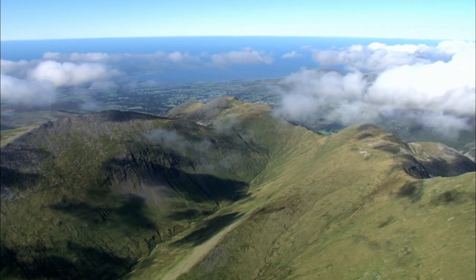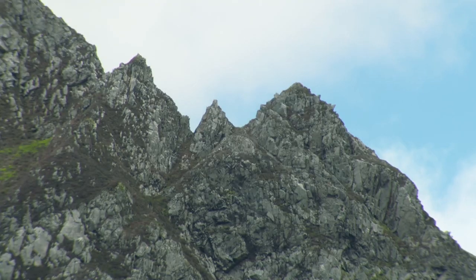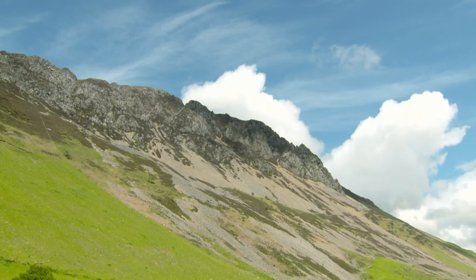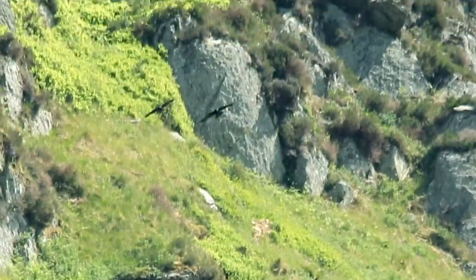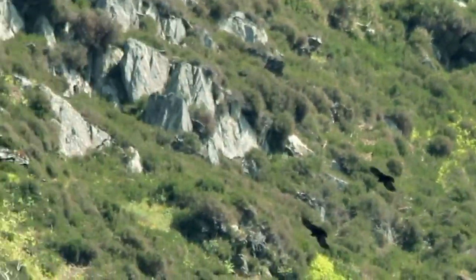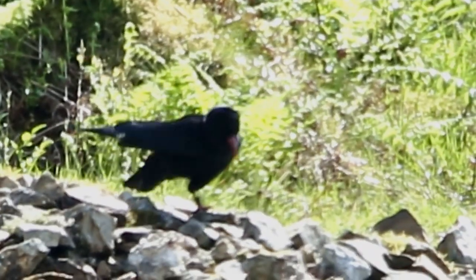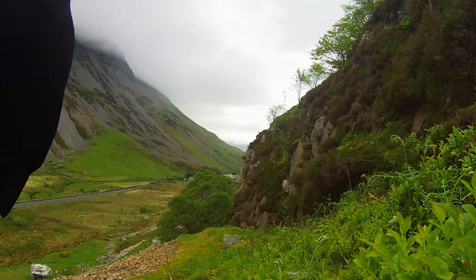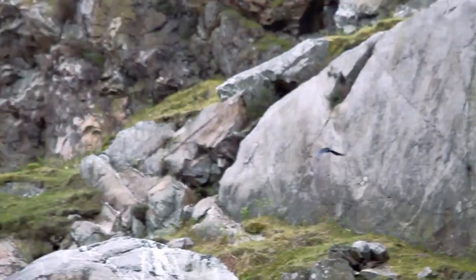My next destination is a steep-sided glacial valley near Mount Snowdon. I've been asked not to identify the exact spot because I'm on the lookout for a rare bird: the chough. There are only about 300 breeding pairs of this red-billed crow left in Britain, and there are just 15 at inland sites in Snowdonia — a drop of nearly half in the last 20 years. So the locations of their nests are fiercely protected.